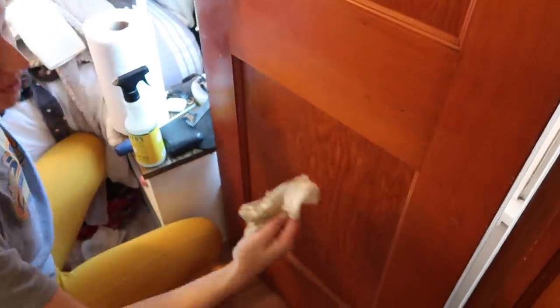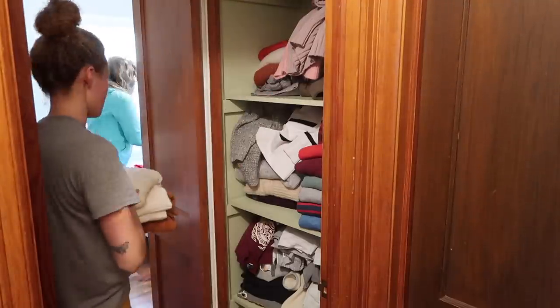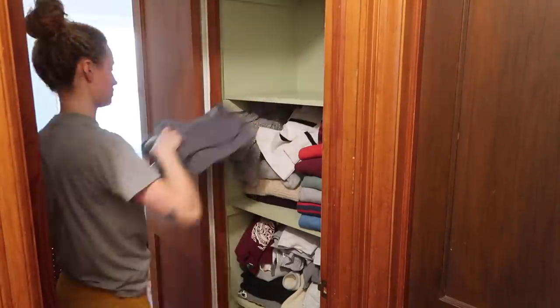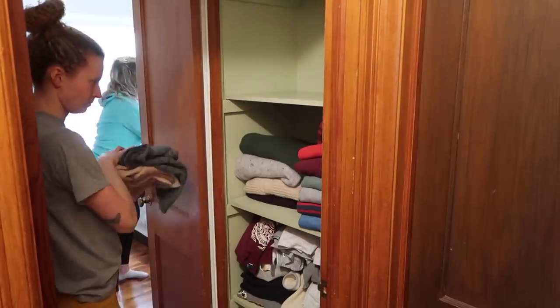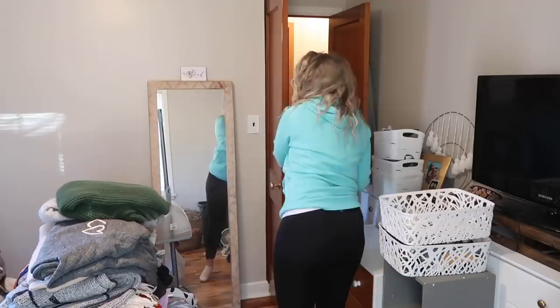Before we start organizing anything, we are going to completely clean out every closet and dresser just so that we know exactly what we're working with and can figure out the most functional solution. This side closet is also used as extra storage and a partial linen closet. Their bathroom is right across the hallway and there's not really a designated linen closet in their bathroom, so this has a multi-purpose. When we start to organize, I'm hoping we can figure out how to share this closet but keep the two purposes separate.